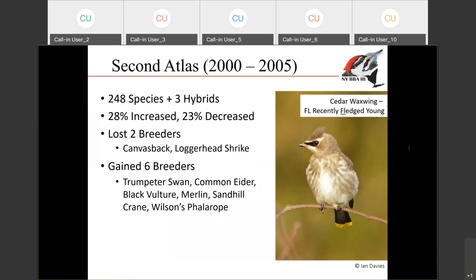On the flip side of that, we also gained some new species that moved into the state. Some of them have only a few occurrences, but others like black vulture and merlin really expanded their range into the state and have continued to do so. I'm anxious to see how those ranges have changed over time in the last 20 years.